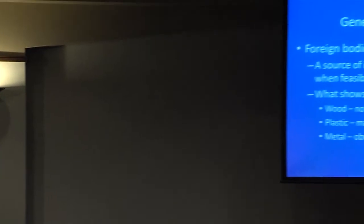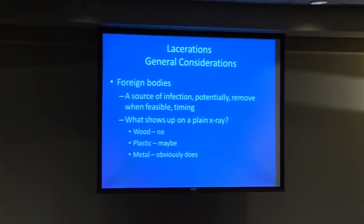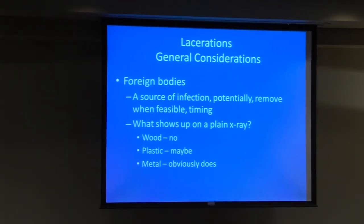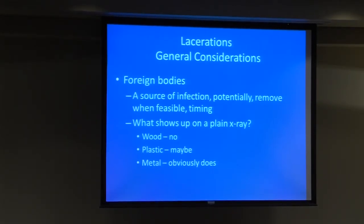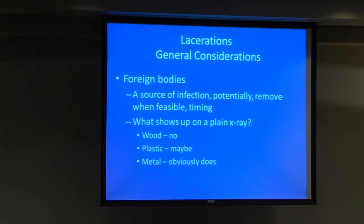Of course, tetanus status everyone is aware of. In terms of foreign bodies, they're a source of infection, so remove them when feasible. On plain x-ray, wood typically doesn't show up — so there's no point getting an x-ray for splinters. Plastic can show up depending on type and density. Metal obviously does show up.